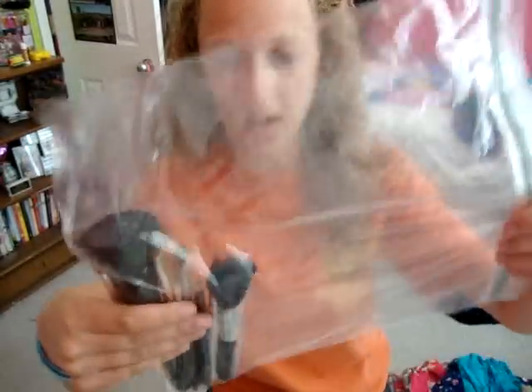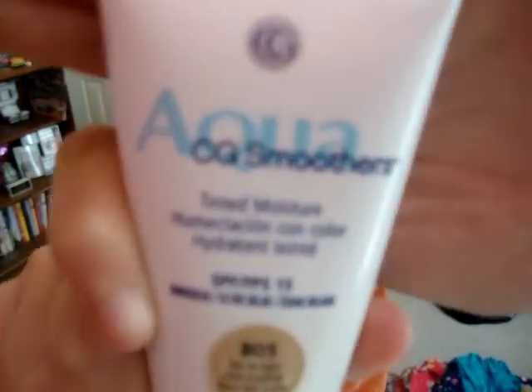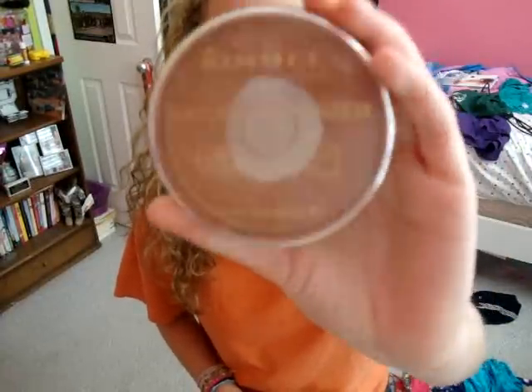In this Ziploc bag, I'm bringing all my everyday brushes. For a palette, I'm just bringing my Naked Palette. For powder, I'm bringing my Sonia Kashuk Pressed Powder in Translucent Medium 03, and my CoverGirl Aqua Smoother Tinted Moisturizer in Fair to Light. For bronzer, I'm bringing my Rimmel London Natural Bronzer in 021 Sunlight.